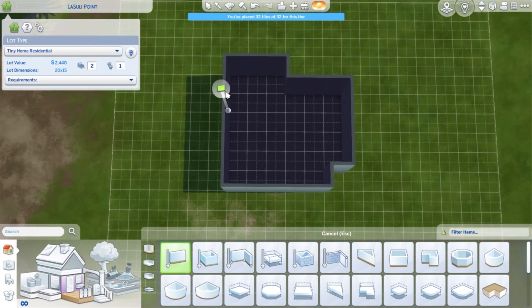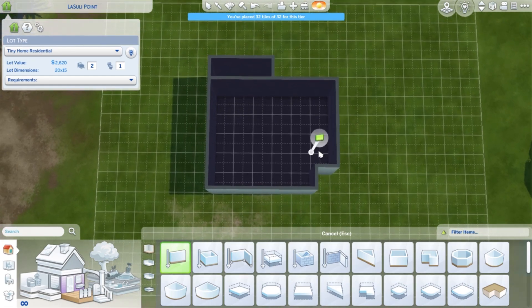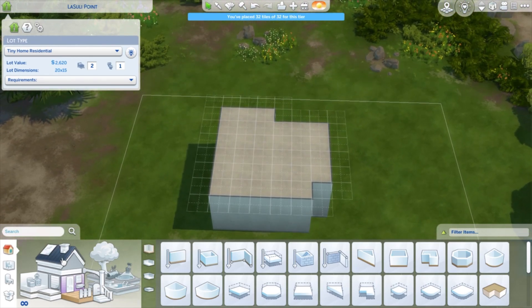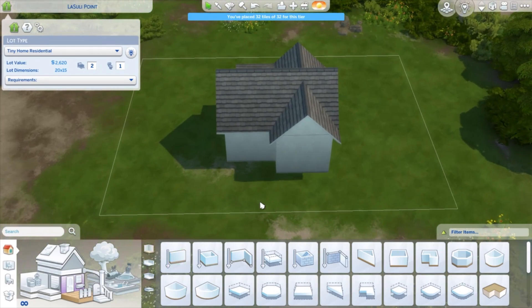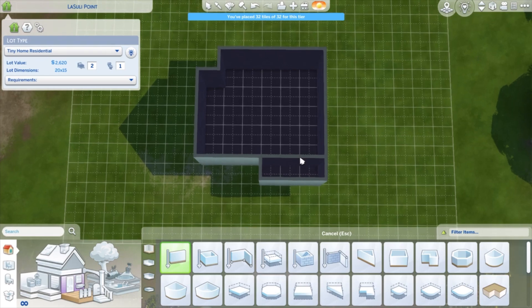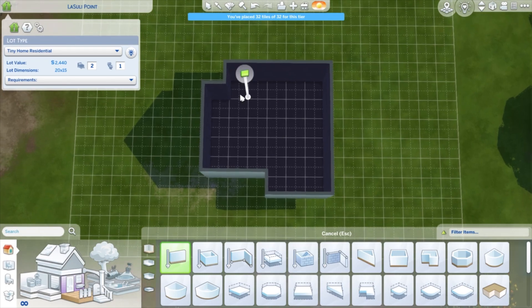Maybe the back area over here can be a bathroom, and then this could be like a kitchen, or this could be the bed and kitchen over here. We might not have a seating area but it is a small home. So this was going to be the bathroom — would it be weird to have the bathroom in the front of the house? I want them to have a single bed, so maybe the bathroom can go right here, and they can have a single bed, then kitchen and living space.